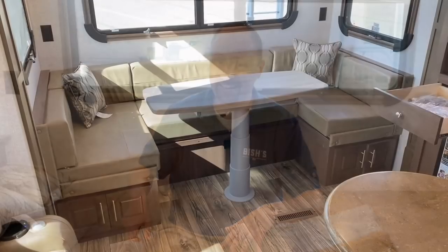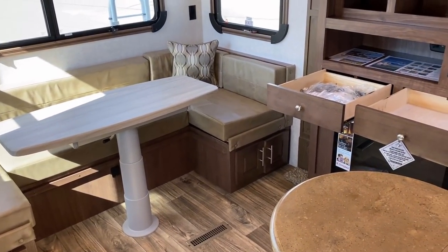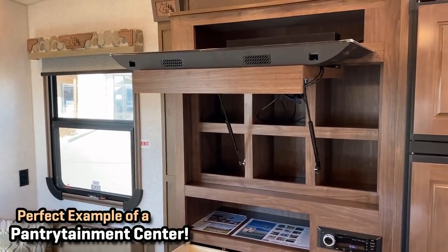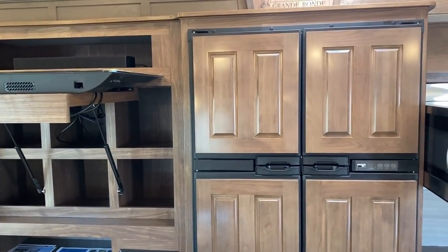They can just use this like normal - it's just way better than what you normally find out there. Moving around the kitchen-entertainment combo, this ends up being storage over here because the TV totally flips up and gets out of the way.